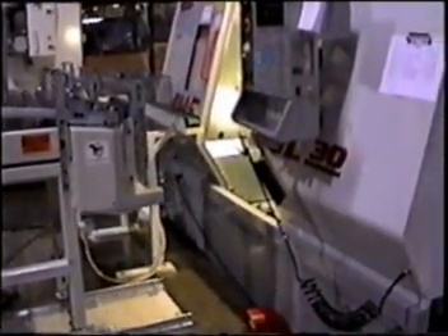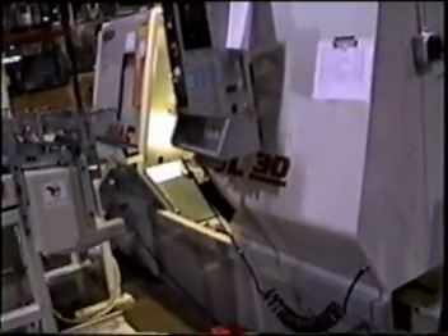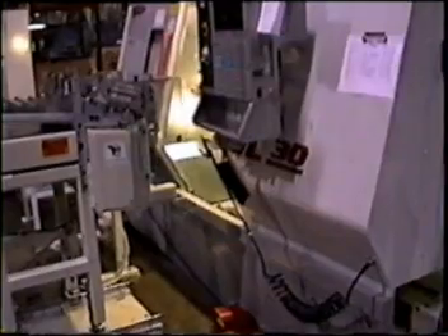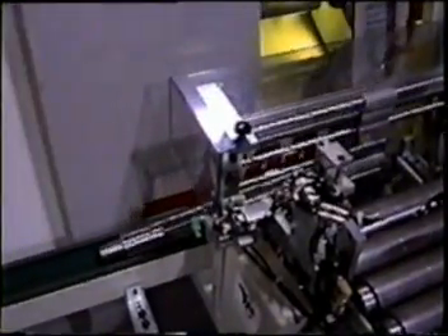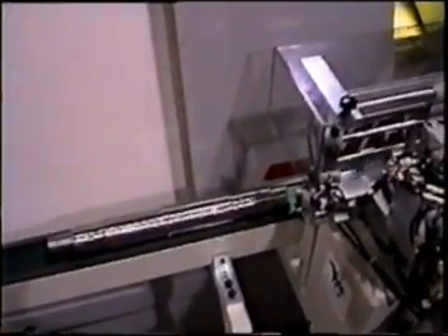Our loader mounted on a track system allows us to load and unload large heavy parts. The unit pulls straight away from the front door on a hardened track system, again giving your operator or lead person access to service the lathe. This system was designed for a family of parts ranging in diameter from 3 quarter inch to 3 inches, with lengths between 6 and 30 inches long.